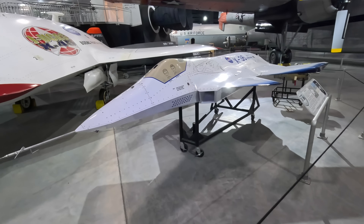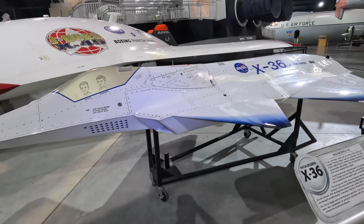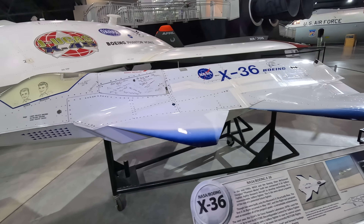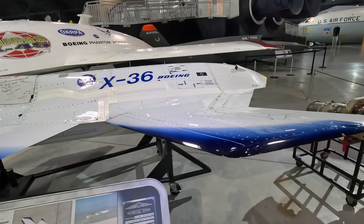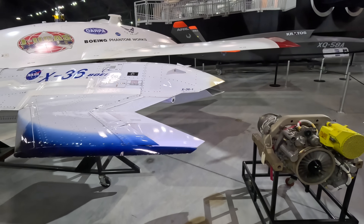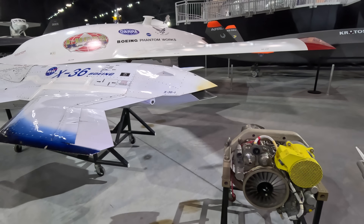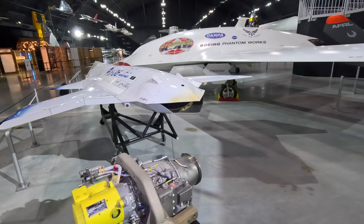Designed in top secret by McDonald and NASA, starting in 1993, it first flew in 1997. Important design characteristics were the remote control, the relatively large canards, and no empennage — also known as the tail section. While drones and tailless designs such as the B-2 Spirit don't seem like anything special now, back then this really was state-of-the-art.